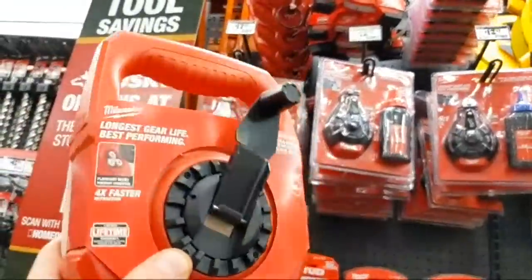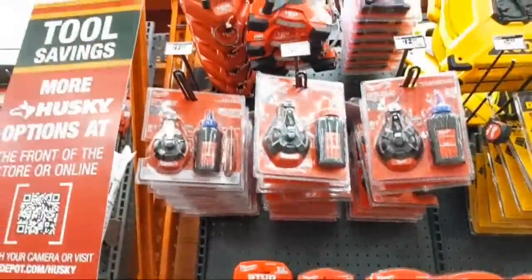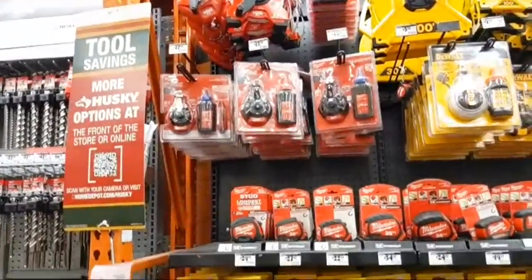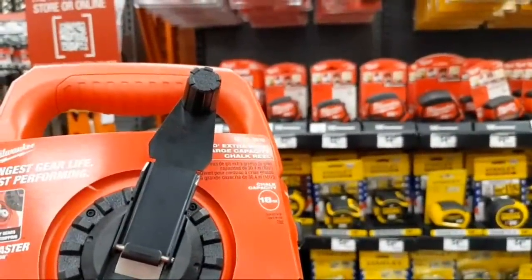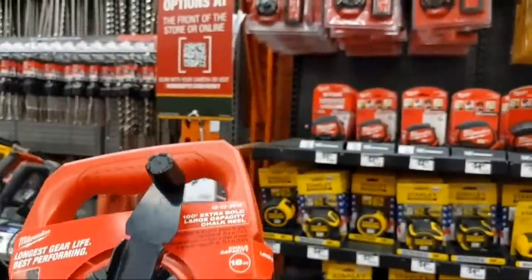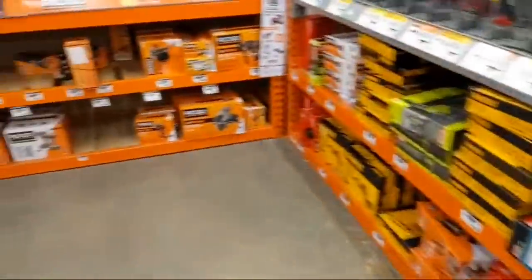I'm picking up the chalk boxes and also going to grab one of those extension cords. I already got my keys and a gift card — I should get the extension cord too. It scanned right up correctly.